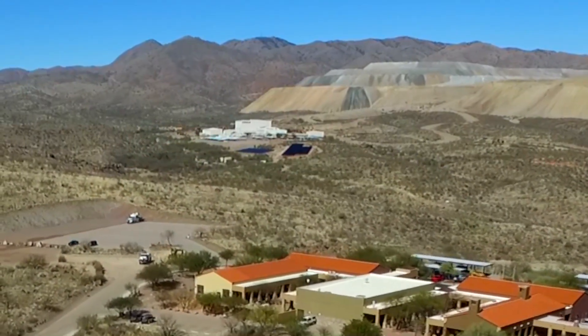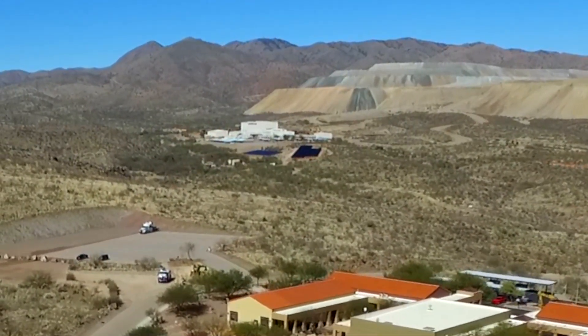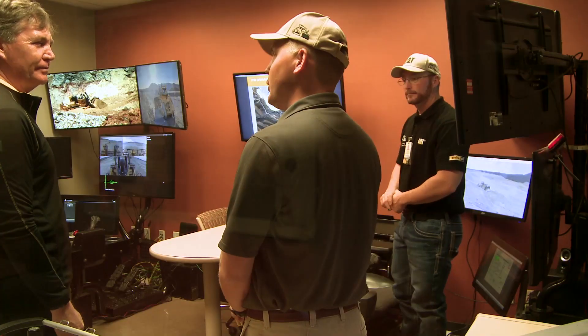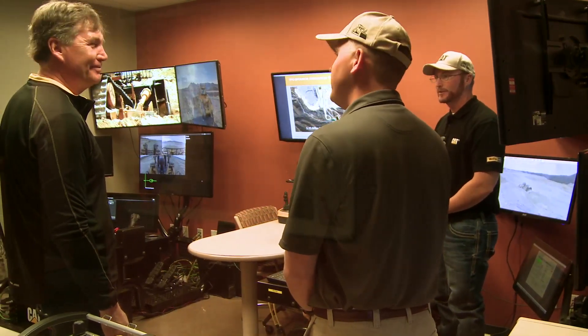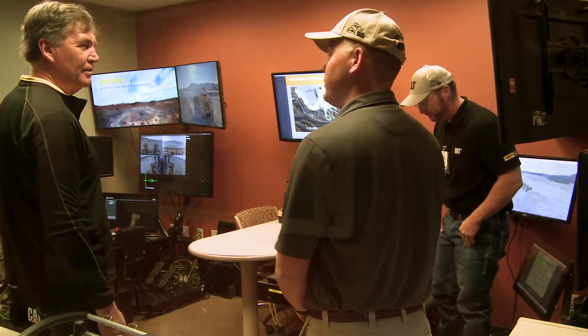We're now headed over to the Tucson Proving Ground to look at the Command for Dozing area. I'm now here with Dan Toborowski. Dan, please can you tell me what you do? I'm the team lead for validation here for our Command for Dozing program. This is Chad Hanson — he's our command expert operator, and we focus on testing and development of the Command for Dozing system.